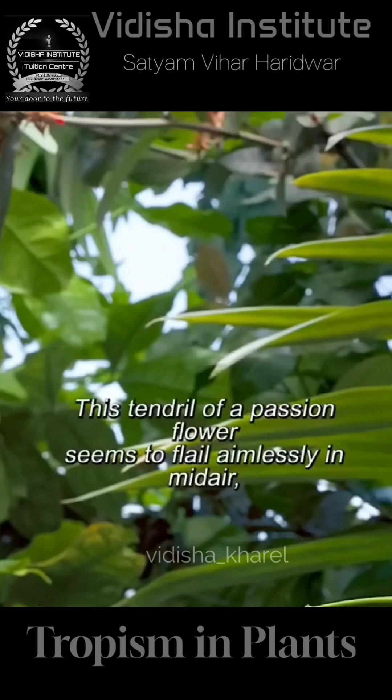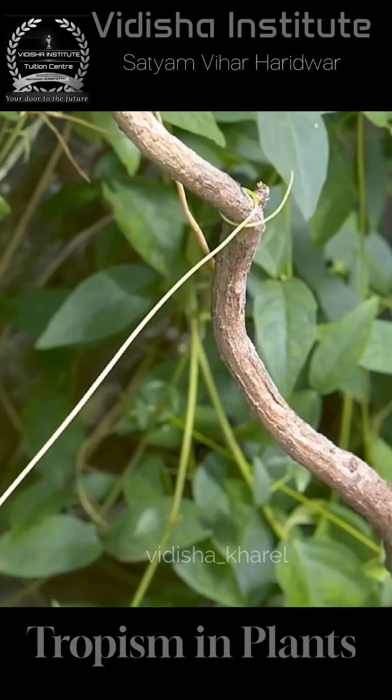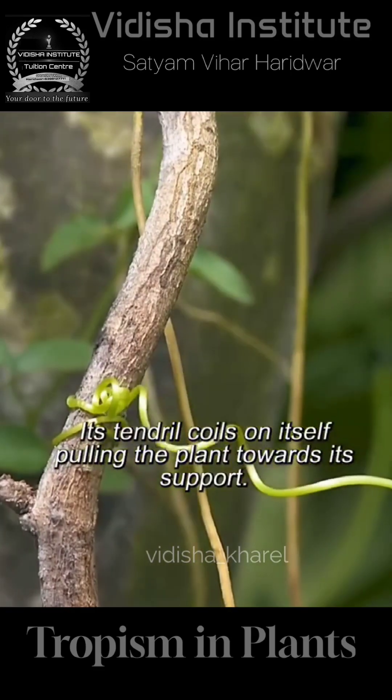The tendril of a passion flower seems to fall endlessly in midair, but in fact it's searching for an anchor point. Its tendril coils around itself, pulling the plant towards its support.